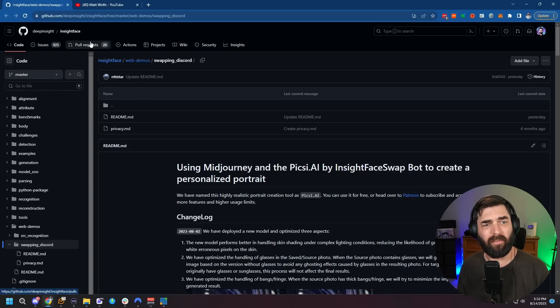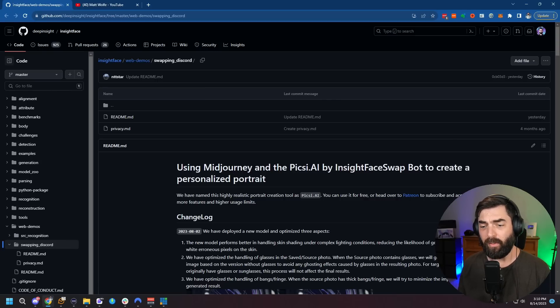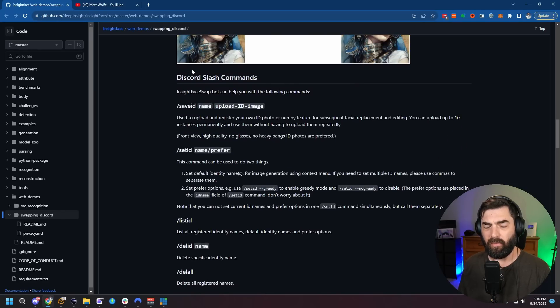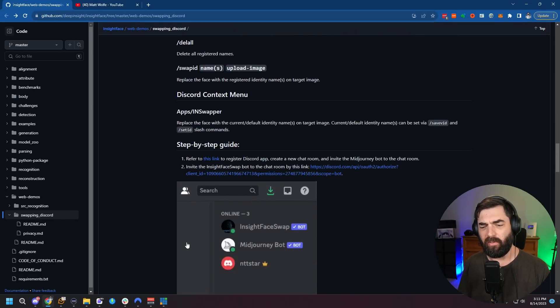I was linked over to this GitHub page — I'll make sure it's linked in the description below if you want to try this yourself. We're going to see how this works on the first go-through. Scrolling down to the bottom, there's some explanation of how it works. But first, we need to install this InsightFace Swap into our Discord server where we generate our MidJourney images.